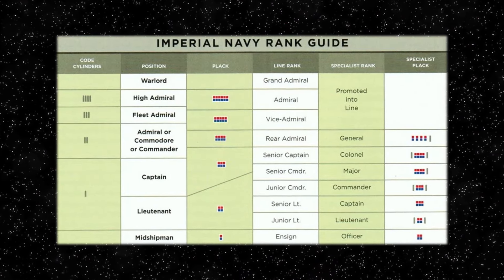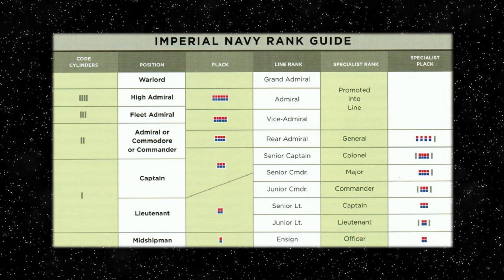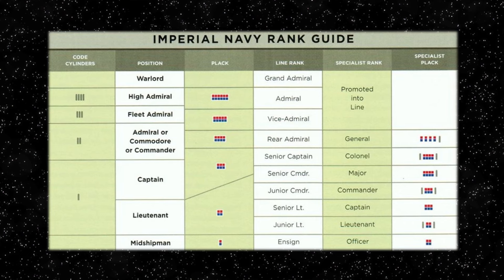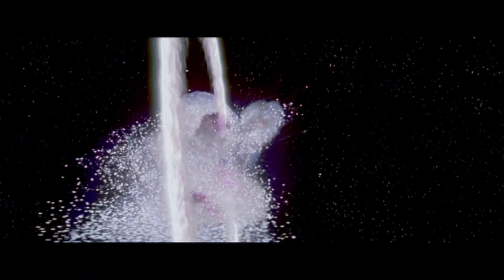I felt it required explaining in more detail, in terms of its context within the overall Imperial Ranks timeline of the Galactic Empire's era, due to its significance when understanding the chart's context in relation to the ranking system reorganisation after the Empire's defeat at the Battle of Yavin and the destruction of the first Death Star.